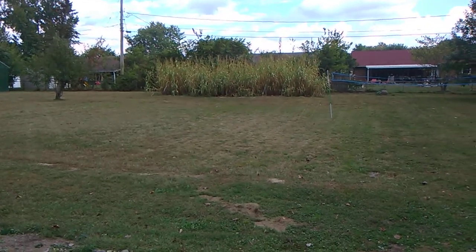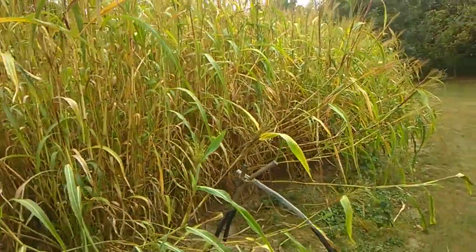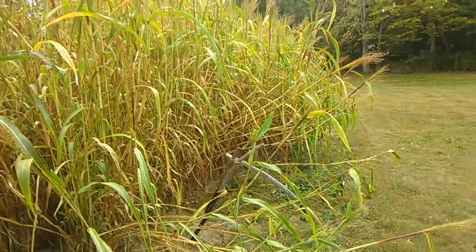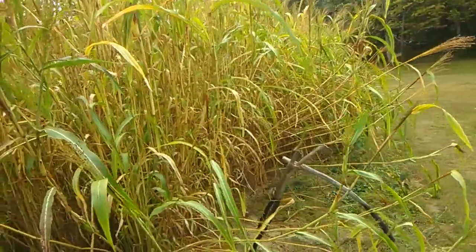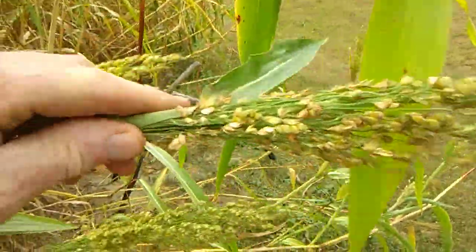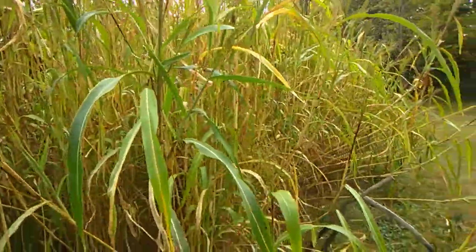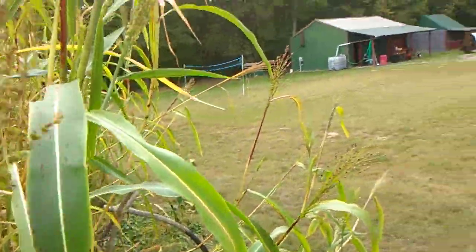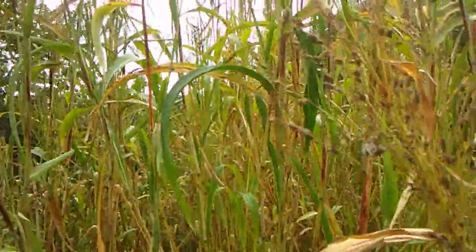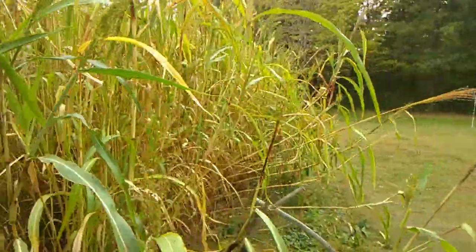We're going to be cutting that broom corn real soon — let me take you down there and show you what's going on with it. We're probably going to wait till about the middle to end of October, and then we're going to be cutting the broom corn. The only part we want is this part right here — this is what you make the broom out of. We never had any serious problem with wild animals with the broom corn, with the exception of the birds. They came in here and picked most of the seed off, but I think we're going to get enough seed off of there to raise a fairly nice crop next year.